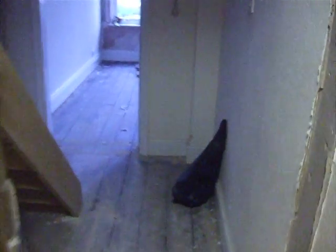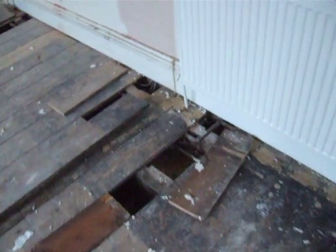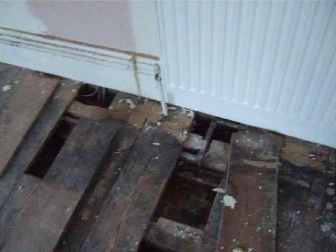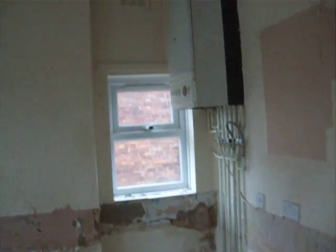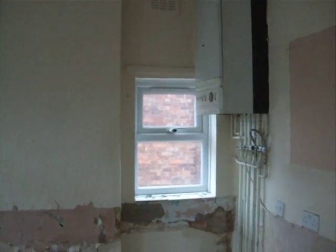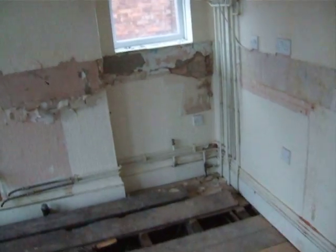At the top of the stairs, in flat 2 and 3, the boxing in is here, so I suspect the gas runs up there somewhere. In this room we have the gas coming through a wall here, and we've got it running under the floor to the boiler there. On the opposite wall there's another boiler for one of the other flats.